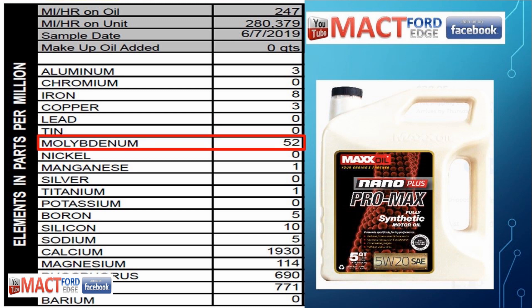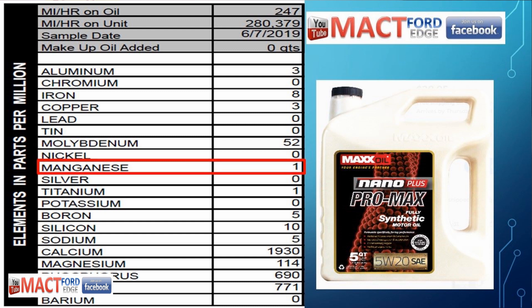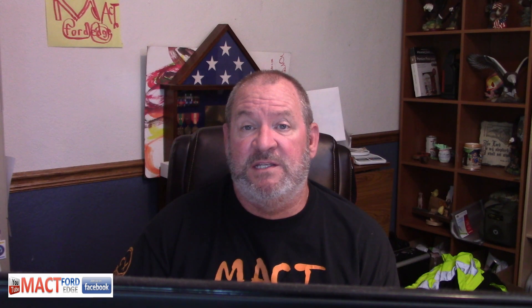Molybdenum was sitting at a really good amount of 52 parts per million, which is not too terribly bad — I don't think it had a high content when it started. Nickel was 0, manganese was at 1, silver at 0. Titanium measured at a mere 1 part per million, and the potassium was 0 parts per million. The boron ended up being 5 parts per million, and the silicon was 10 parts per million. We always want to keep track of potassium and silicon — especially silicon — because on the Duratec, coolant is always a concern if you want to make sure you don't have a water pump leak.